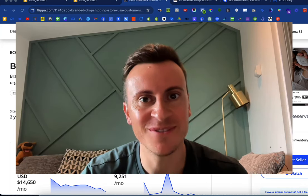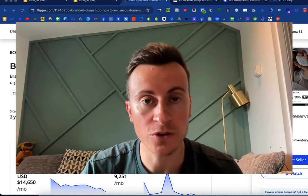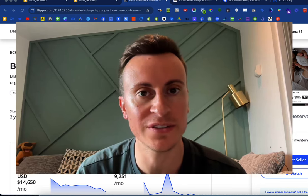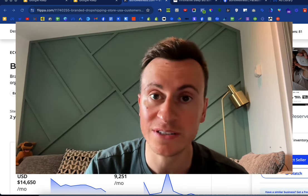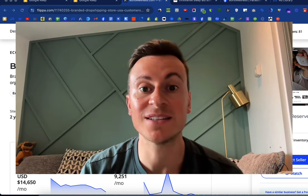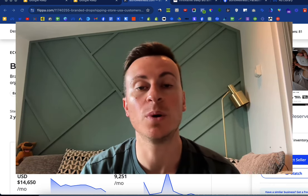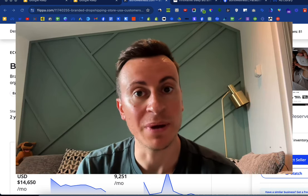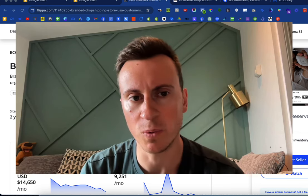Hey, what's going on guys, welcome back to another video. Today I've got another store review. The way these videos are structured, we take a look at a proven successful profitable Shopify store — their best selling products, their ad creatives, their Shopify store — and I'll walk you through everything they're doing, pointing out things we can learn from them and implement to improve our own businesses.